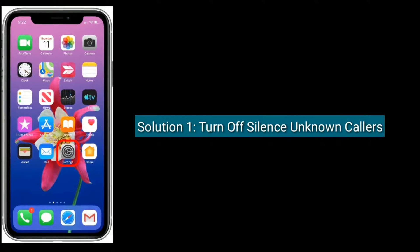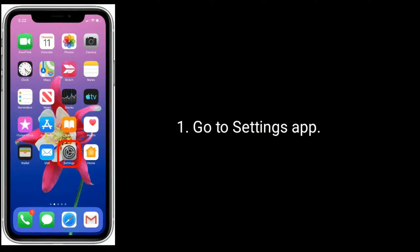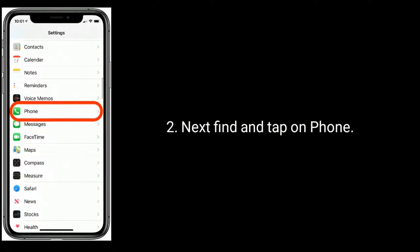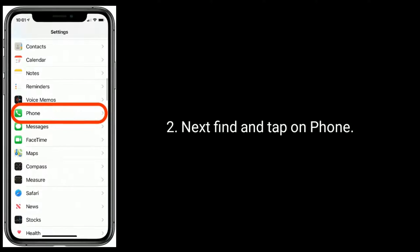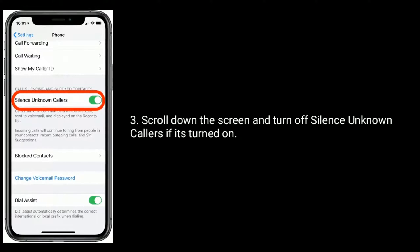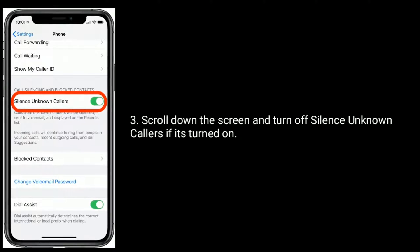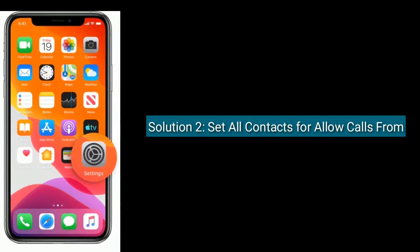Solution one is turn off Silence Unknown Callers. Go to the Settings app, next find and tap on Phone, scroll down the screen and turn off Silence Unknown Callers if it's turned on.